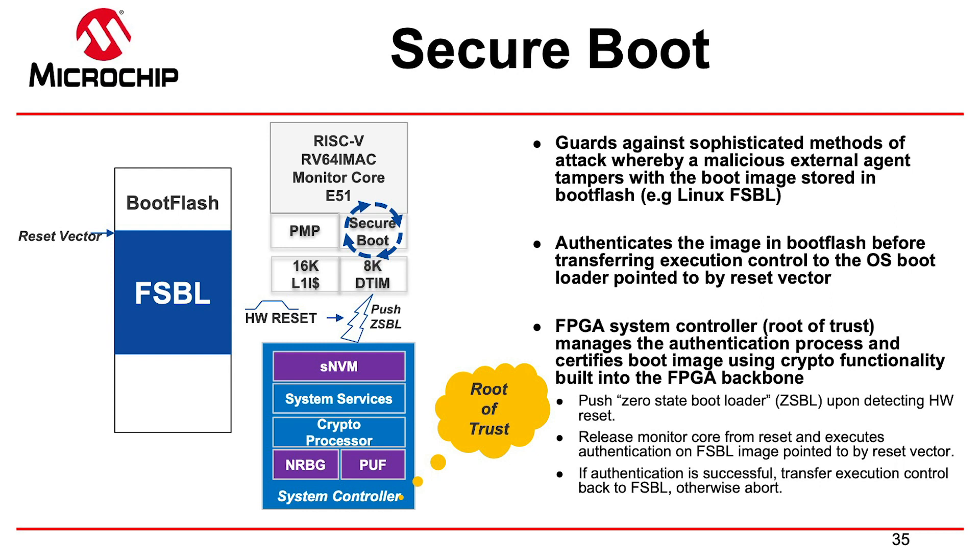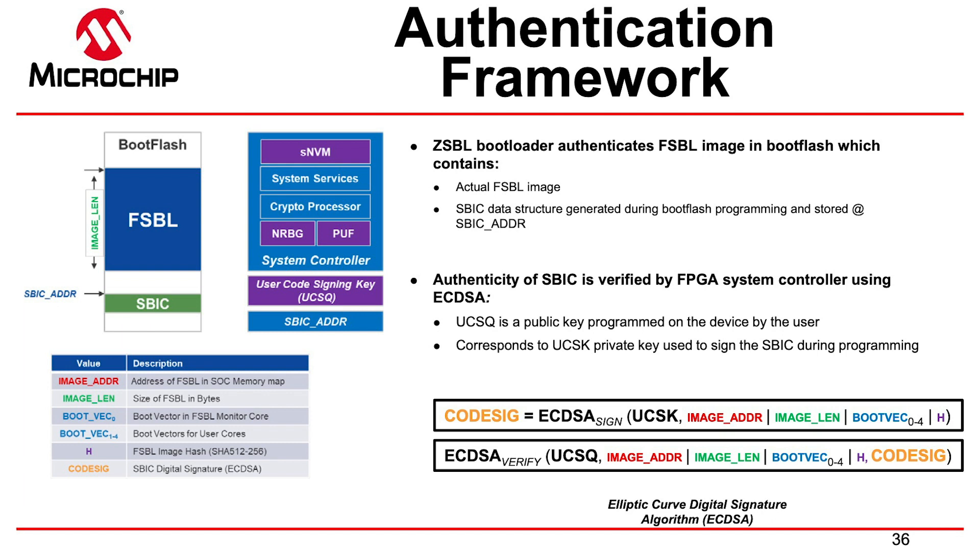This security block is on every PolarFire FPGA, packed with technology: a random number generator, PUF, secure eNVM — encrypted non-volatile memory. We can store a zero-stage bootloader in encrypted state on that chip. When it powers up, the system service decrypts and attests that zero-stage bootloader, pumps it into one of the SiFive cores, which then starts executing the secure boot routine — going to the second flash with 128 KB, where the first-stage bootloader is stored in encrypted form, decrypting and authenticating it. Our part can basically boot up with zero information coming from the outside.